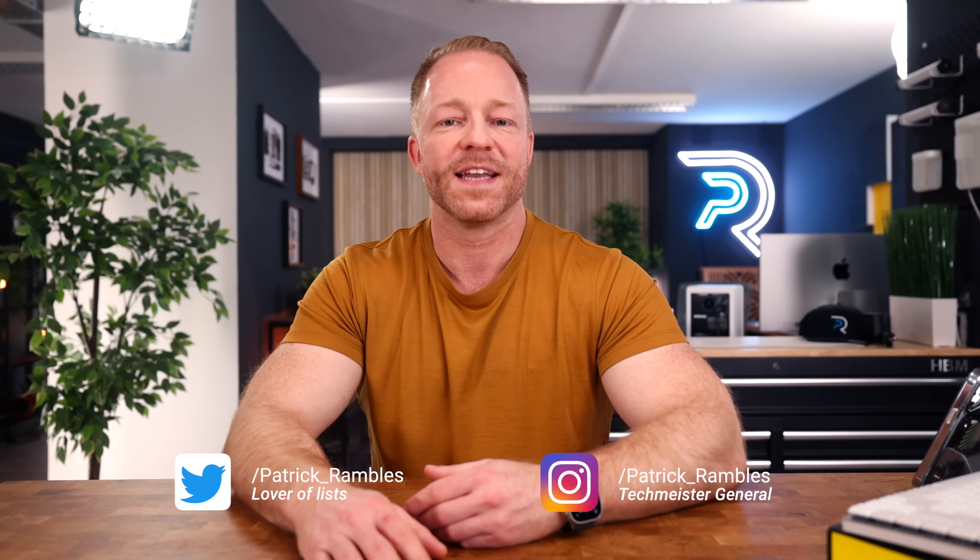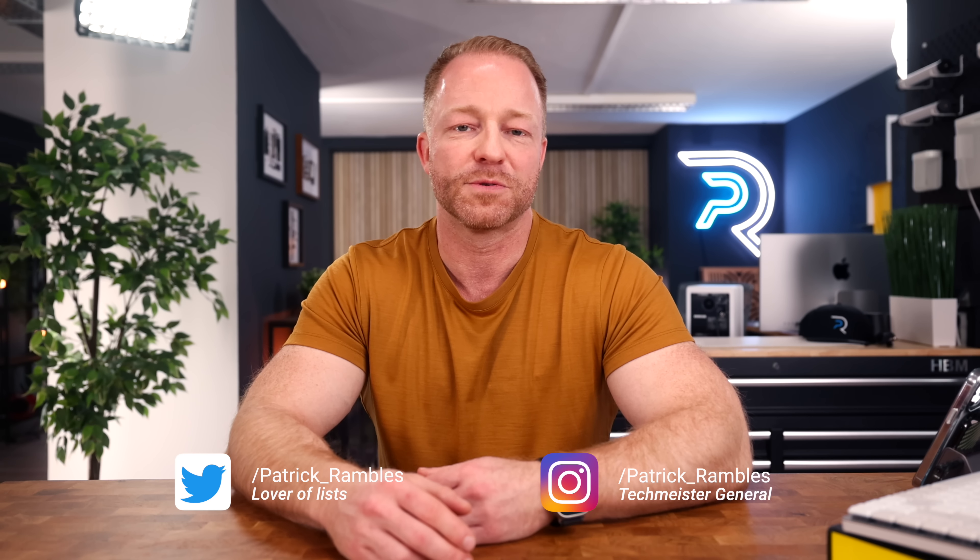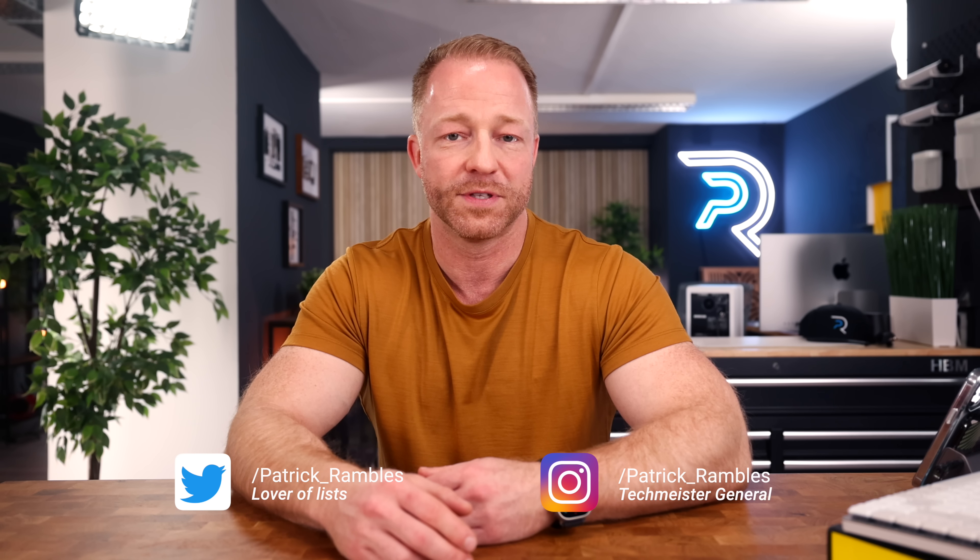Hey, what's up guys? It's great to see you all again. If you're new here, I'm Patrick and this is where I ramble about tech and other stuff.